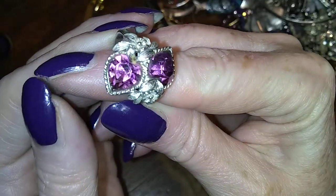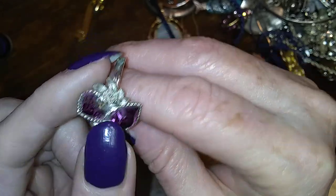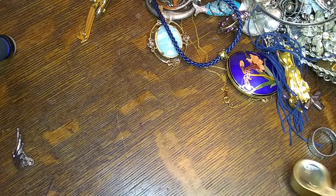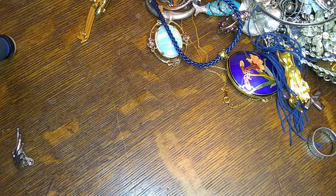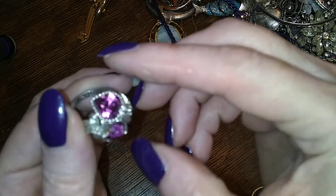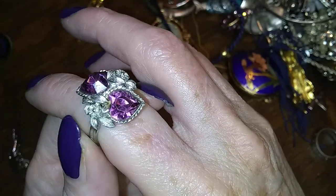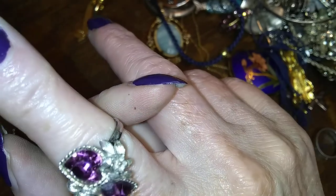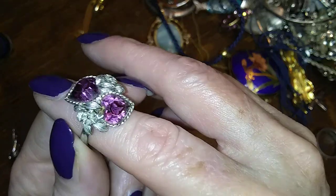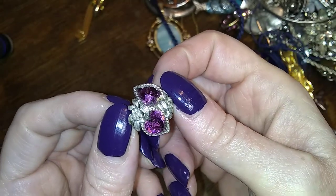This is an Avon piece — I sold one like this in the Zircon color. This is the Amethyst color. It's a little bit bent, I'm going to have to fix it. Actually no, it's not Avon — it's Sarah Coventry, I knew it was one of those. But yeah, I sold another one like this, this one needs to be cleaned but it's really pretty. I think it's called Heart to Heart — it comes in all the birthstones, and there's a pendant and a brooch too. I've only ever found the rings though. So that's cool.